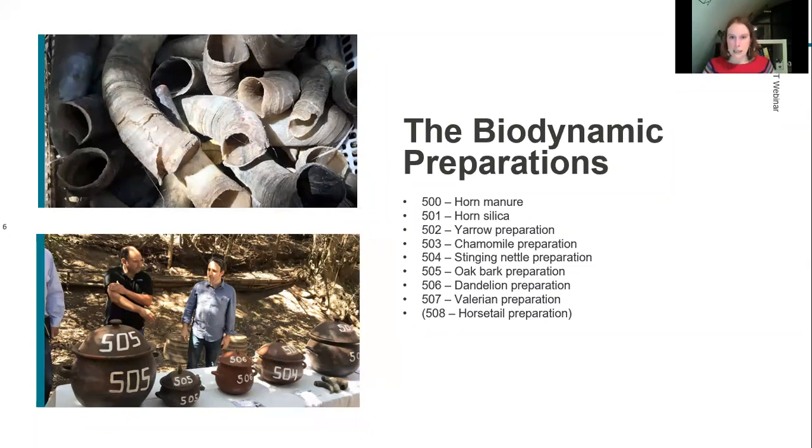Preparation 501, the horn silica, is similar — you use the cow's horn, but this time instead of manure you fill it with ground quartz. This is buried over summer rather than winter. Then it's mixed with water, dynamised the same way, but sprayed onto the vines rather than onto the soil.